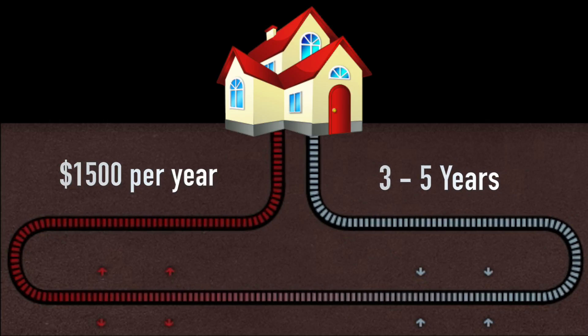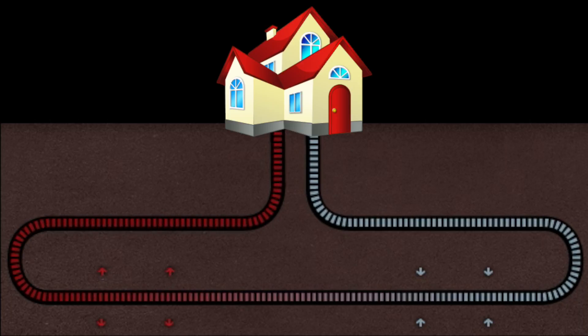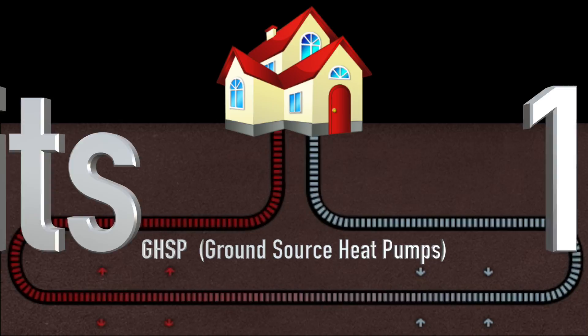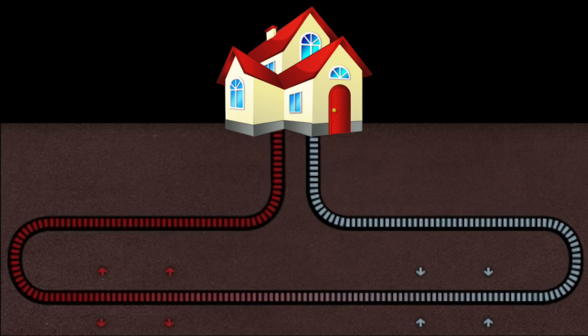Ground source heat pumps are more than three times as efficient as the most efficient fossil fuel furnace, by moving heat that already exists in the Earth instead of burning a combustible fuel. GSHPs deliver three units of energy for every one unit used to power the heat pump system.